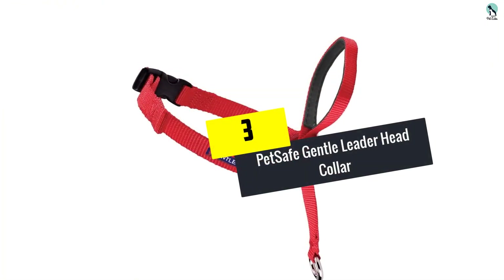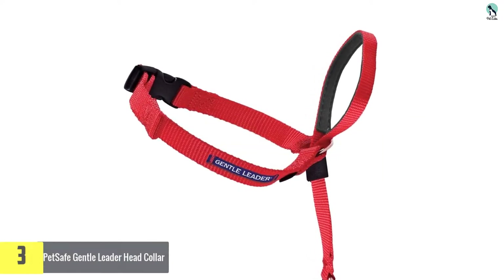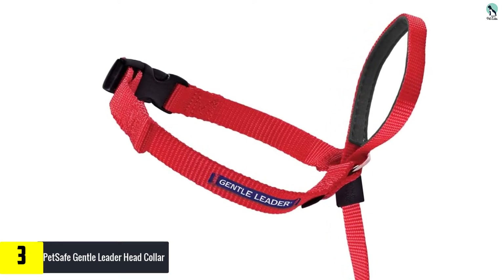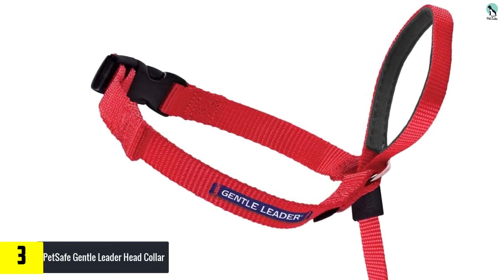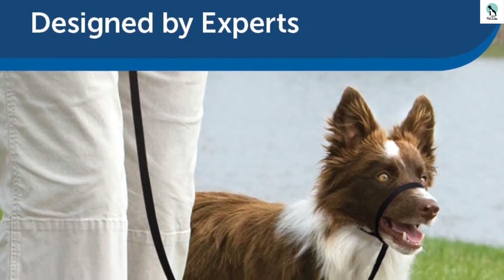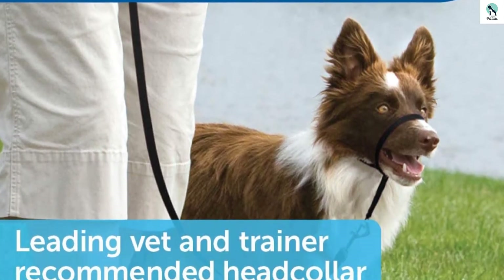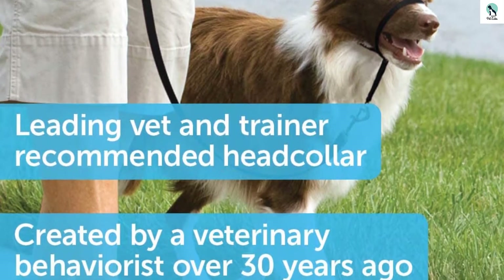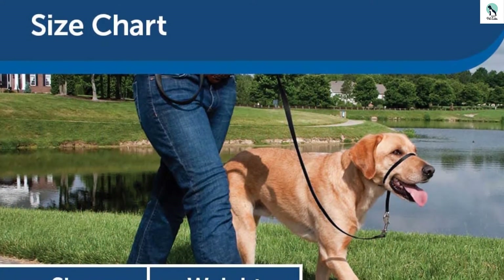At number 3, we have the PetSafe Gentle Leader Head Collar. If you have a larger dog that can be hard to control or one that is constantly pulling, the PetSafe Gentle Leader Head Collar is a great option. In our experience, this collar almost immediately curbs pulling or lunging from even the largest dogs. It includes clear directions for fitting and use, and even includes a training DVD to get you started. The buckles and strap tensioners operate smoothly and seem solid enough.